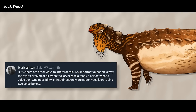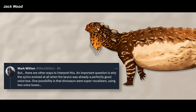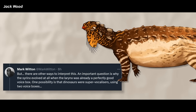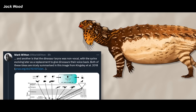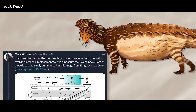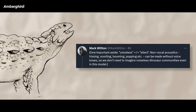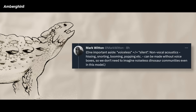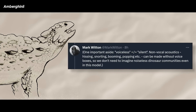But there are other ways to interpret this. An important question is why the syrinx evolved at all, when the larynx was already a perfectly good voice box. One possibility is that dinosaurs were super vocalizers using two voice boxes. Another is that the dinosaur larynx was non-vocal, with the syrinx evolving later as a replacement to give dinosaurs their voice back. One important aside: voiceless does not mean silent. Non-vocal acoustics like hissing, snorting, booming, and popping can be made without voice boxes, so we don't need to imagine noiseless dinosaur communities.